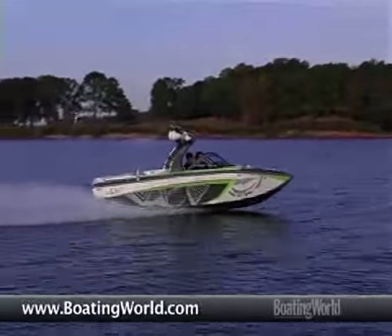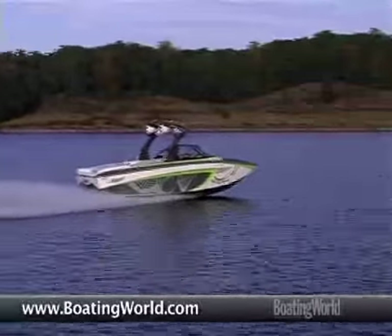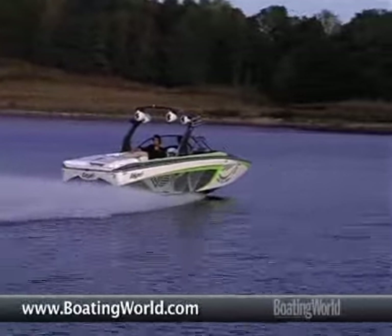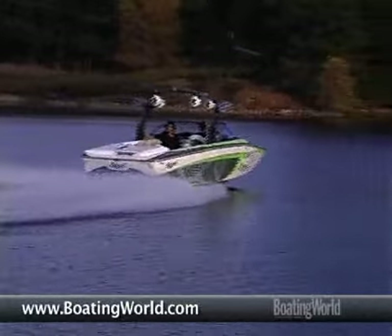We're just trying to fill this boat with as much of everything as we possibly can. This boat actually counts out at 20 cup holders. It seems excessive, but we just decided you can't ever have enough of that kind of thing. You open a beverage, sit it down, forget about it, and you can just move on to the next one.